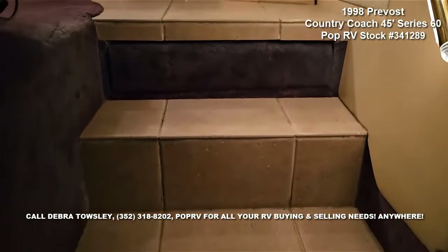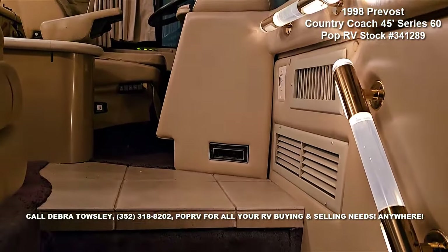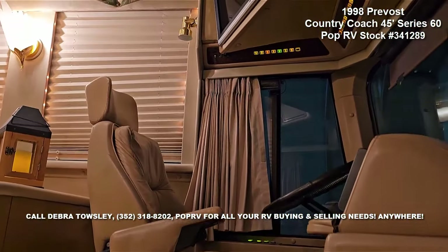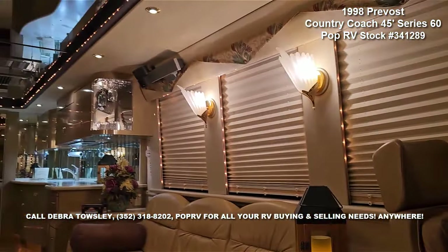She is stored inside when not pampering her owner on trips across America. The stainless steel skin is near spotless, detailed, and in fantastic condition, owing to its inside storage. No hard winters on this pampered Prevost.